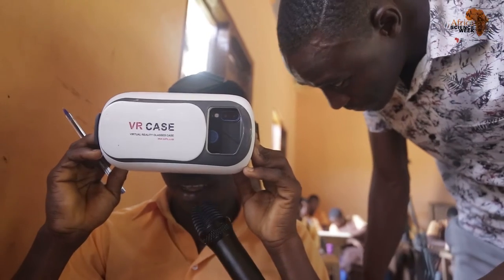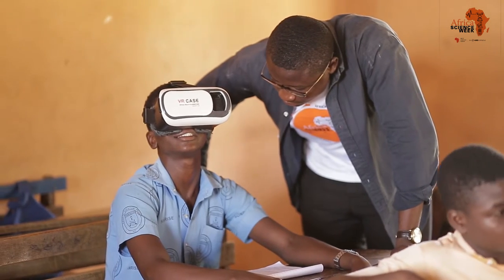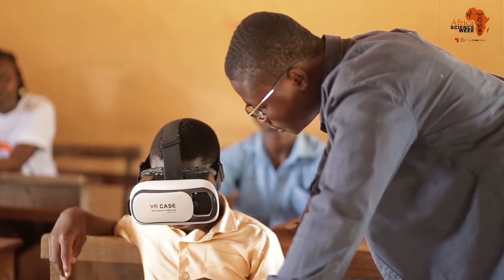I talked about the digestive system with the third-year students and exposed them to the various organs and how they help in digestion. After doing that, we made them look at the organs through a virtual reality device on a mobile phone inserted into the VR device. This will go a long way in helping how they perceive science and also helping them to pass their Basic Education Certificate Examination.